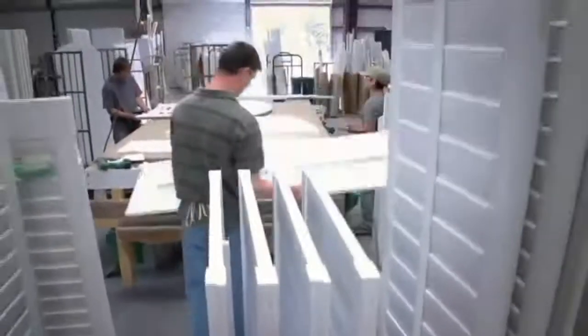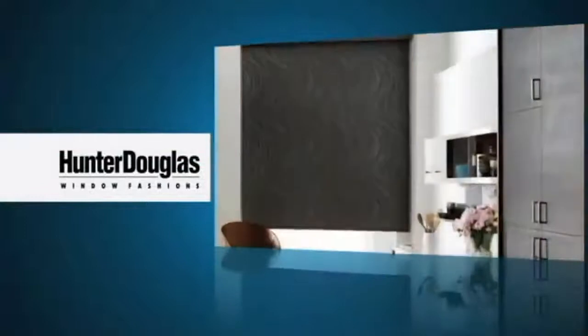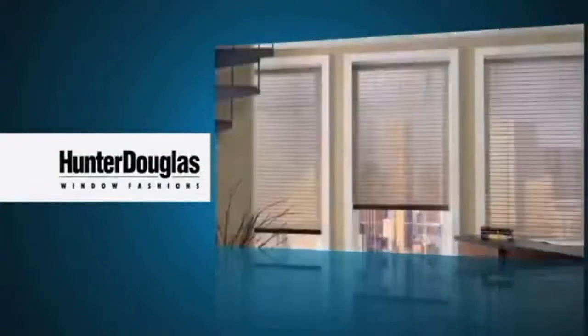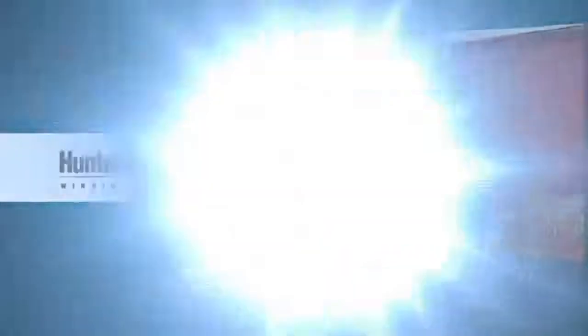We're striving to be the best shutter company in America. At the Louver Shop we do what we say we're going to do and we do it in a timely manner, and I'm very proud of that. Of course the Louver Shop is known for great shutters, but we also offer the best in blinds and shades made by Hunter Douglas — virtually any color, the latest styles, whatever you want. If you're looking for beautiful blinds or shades for your windows, the Louver Shop has you covered.